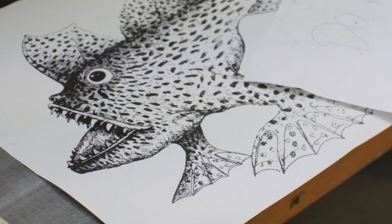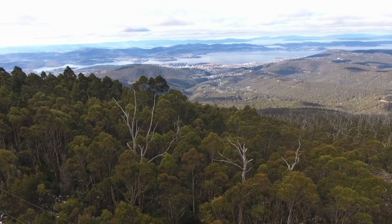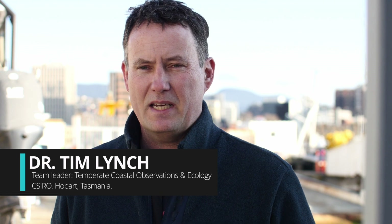Handfish are somewhat of a cultural icon. They're in the shallow waters around southeast Tasmania. There are 14 different species, and each of them have their own specialized habitats.